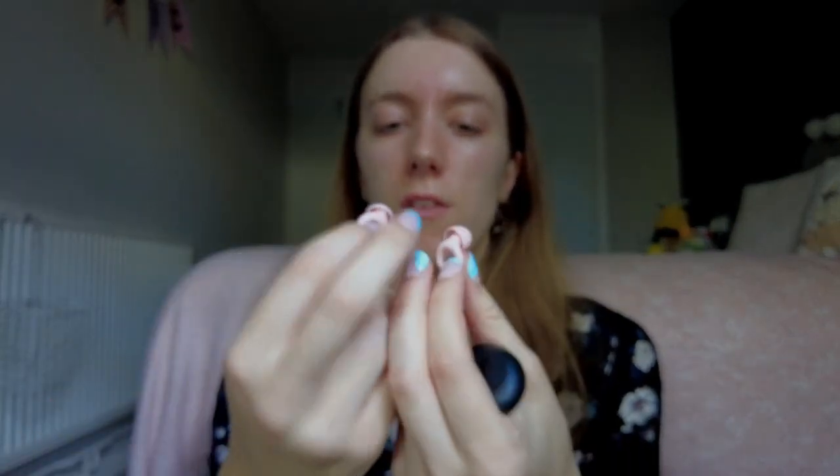Sarah has autism, so one of the things she finds really helps are her Loop earplugs. These are very highly recommended by a lot of different people. They're very subtle and come in lots of different styles and colors. They just help to block a little bit of noise out but you're still able to have conversations and hear what's going on around you — it just dulls the noise a little. There are different ones with different levels of noise blocking. They come in a little case you can hook onto a lanyard. Sarah has even made some little earrings that she can hook them onto, so they can just be sitting ready to put in when she needs them.